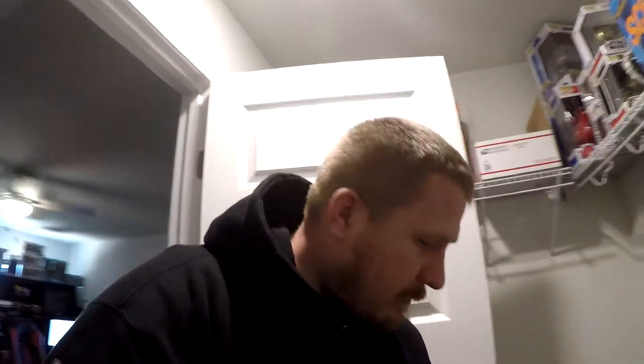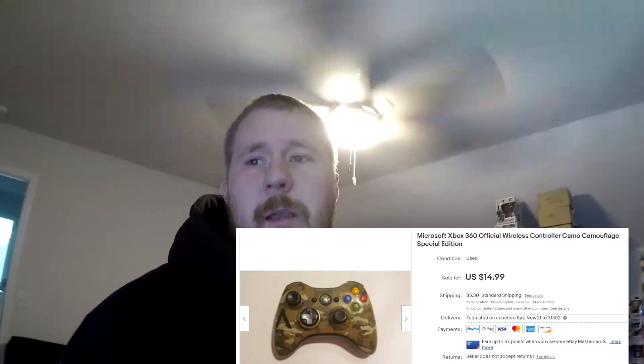Next thing going out is going to be an Xbox 360 camouflage controller. It's kind of interesting — there's no SKU on it, so I wasn't sure where I filed it, but I found it. This right here is a camouflage edition Xbox 360 controller. This sold for $11.49 plus shipping. I'm already feeling a little green on this deal — I feel like cutting somebody a break — but $11.49 for an Xbox 360 camo controller, that's not bad.